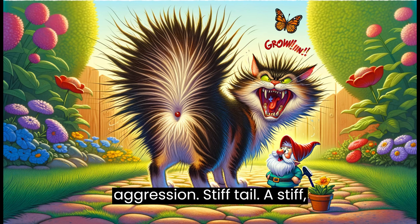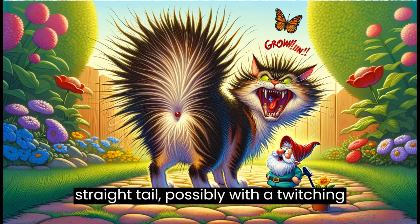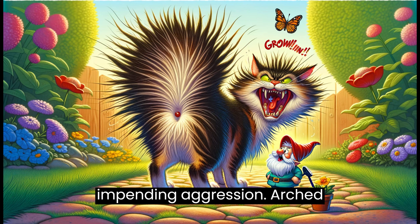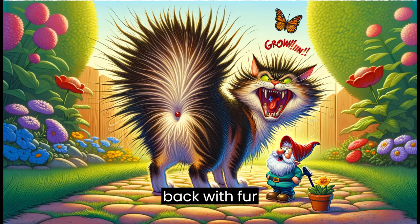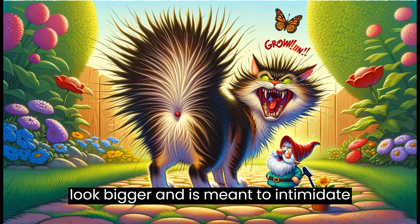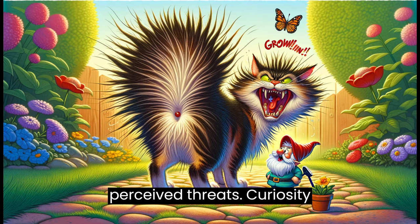Stiff tail: a stiff, straight tail, possibly with a twitching tip, can indicate irritation or impending aggression. Arched back: with fur standing on end, this posture makes a cat look bigger and is meant to intimidate perceived threats.